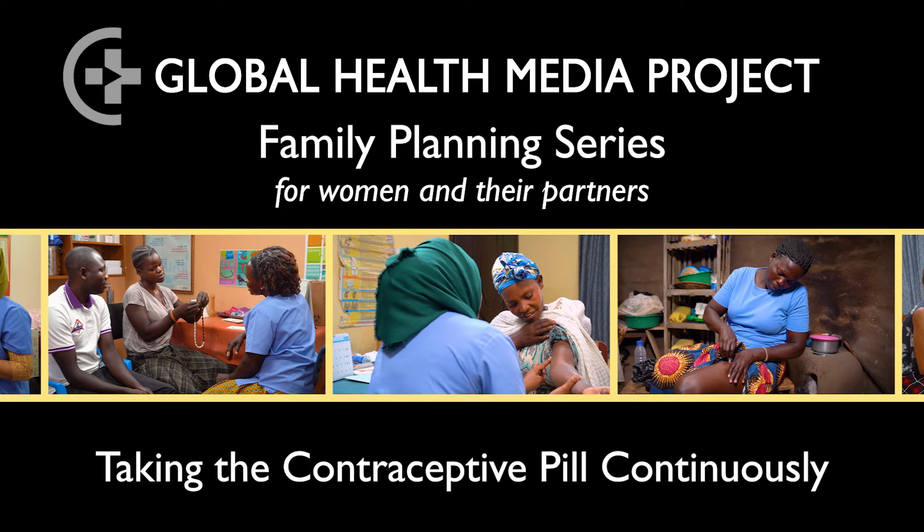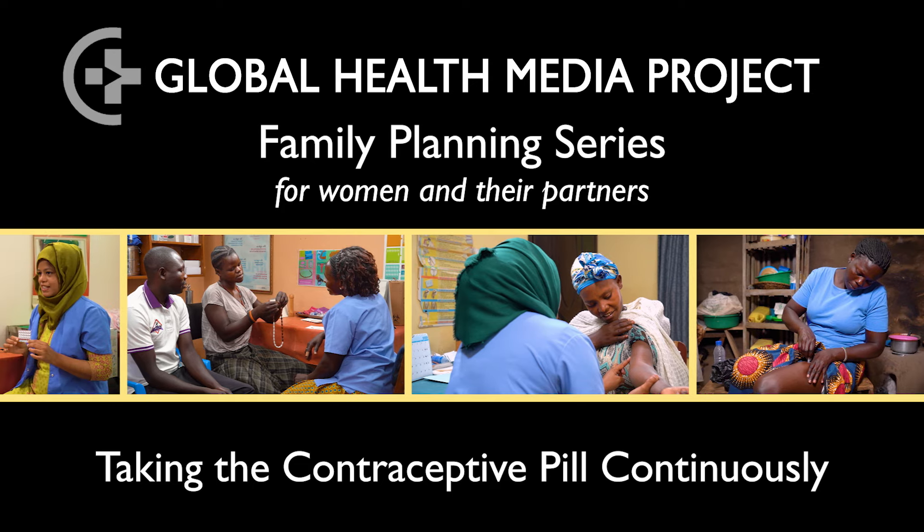Taking the contraceptive pill continuously. Hello, welcome to our video series on contraceptive methods. In this video I am going to talk about how to use the contraceptive pill continuously to control when and if you have monthly bleeding.